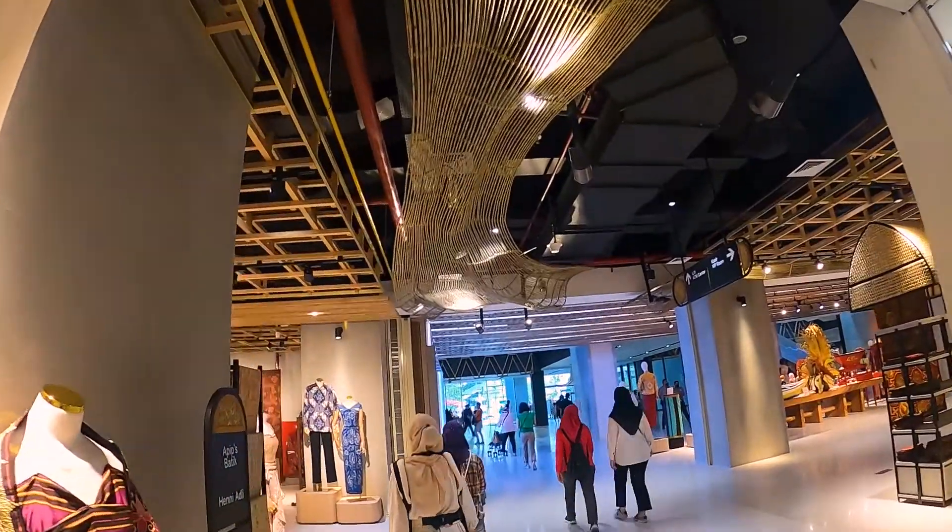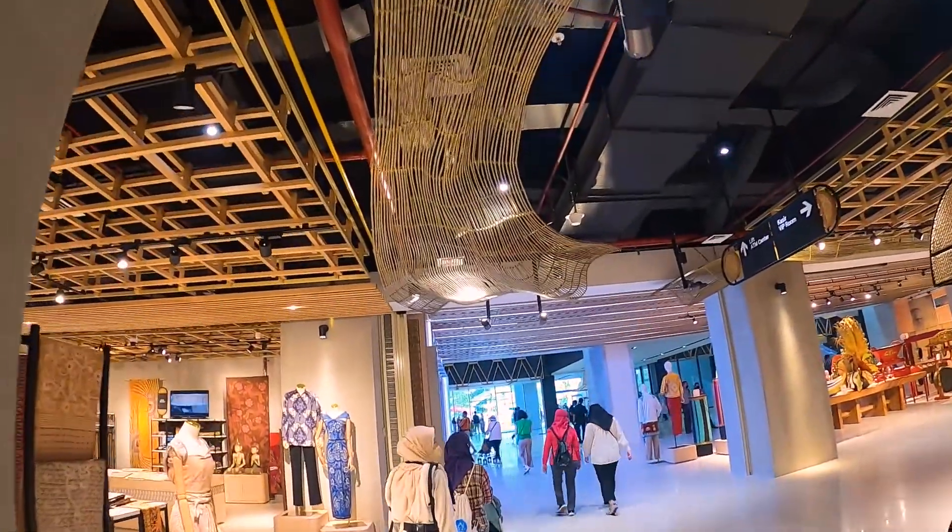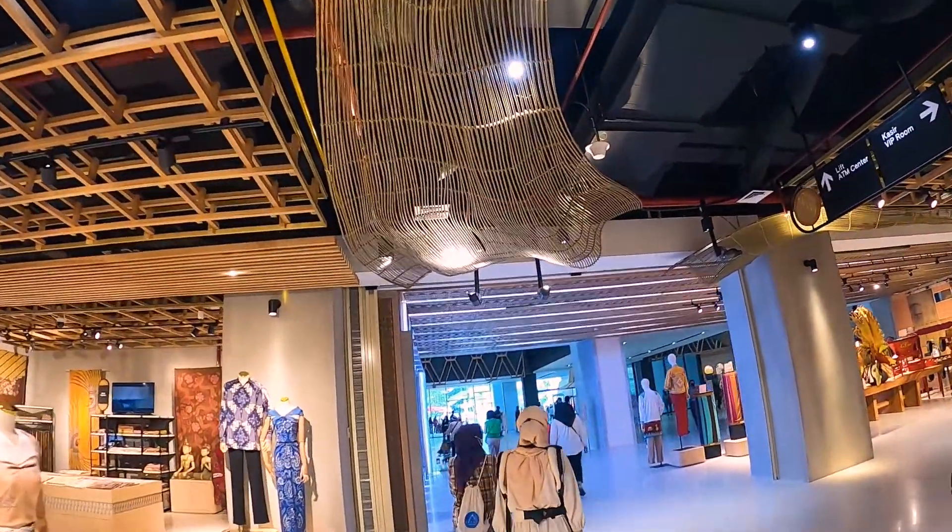Sealingnya nih, bentuk wave dari rotan — apa ya, bambu?